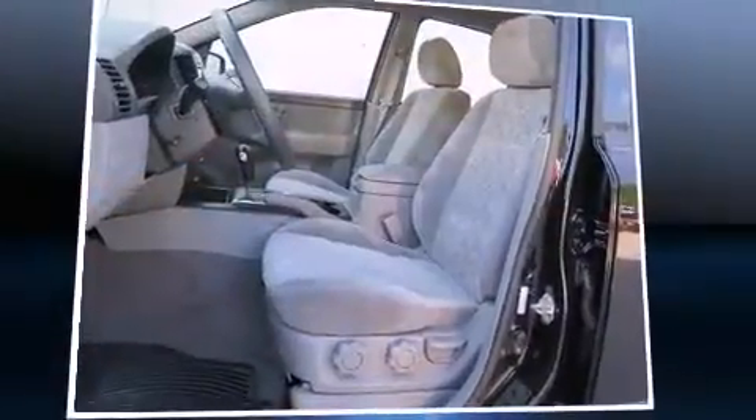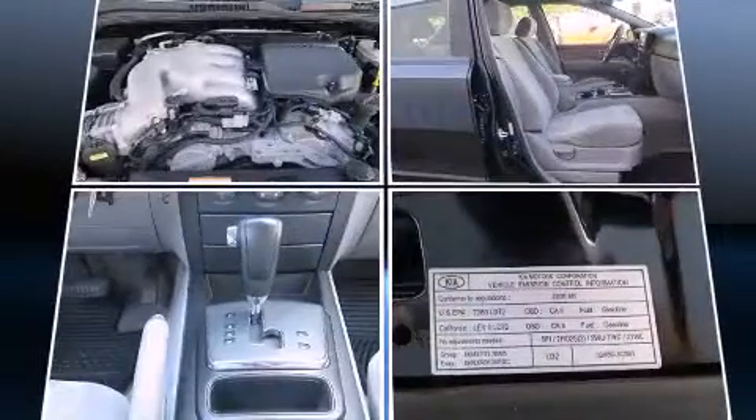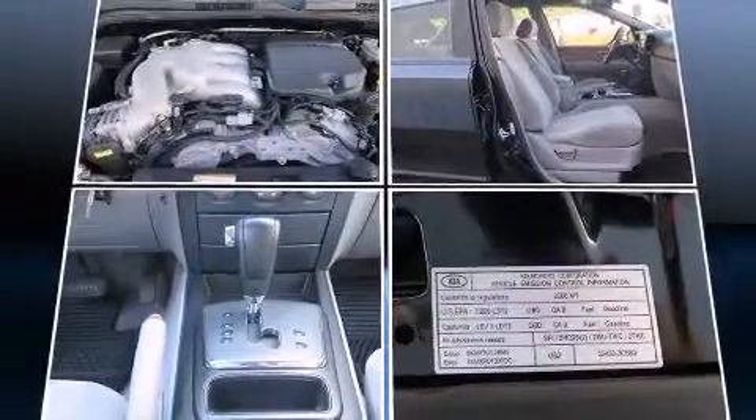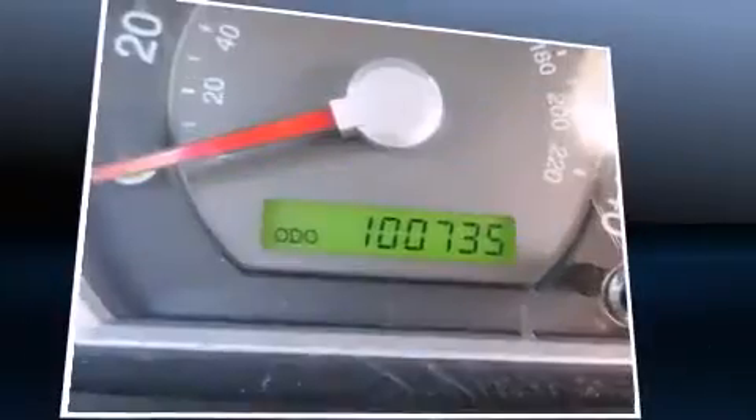Kia ensures the safety and security of its passengers with equipment such as dual front impact airbags with occupant sensing airbag, head curtain airbags, traction control, anti-whiplash front head restraint, a panic alarm, and four-wheel disc brakes with ABS.